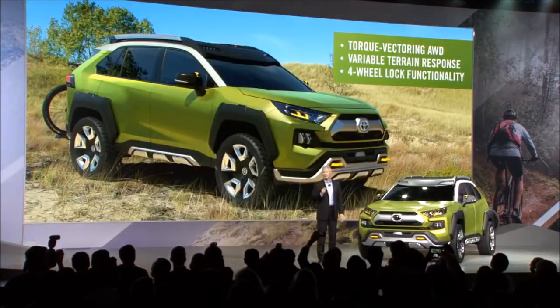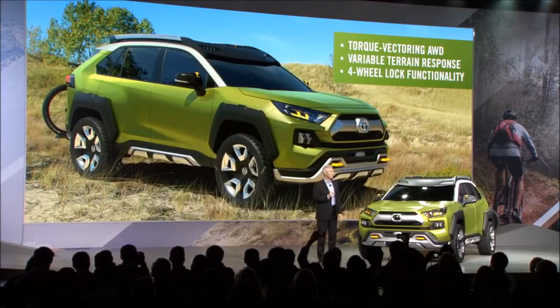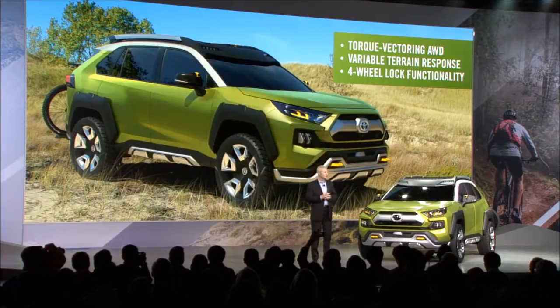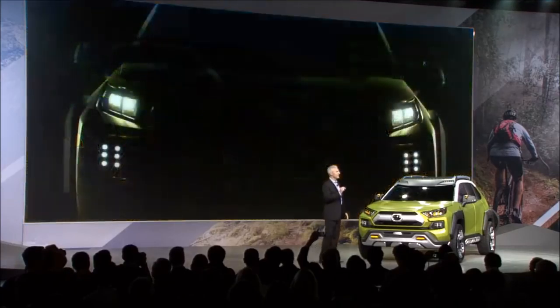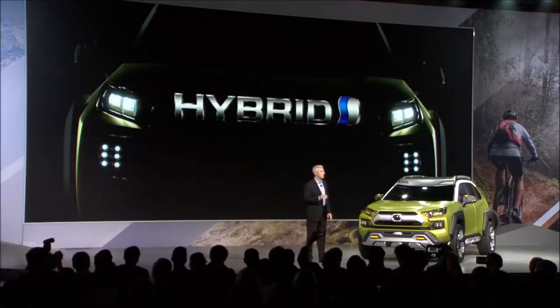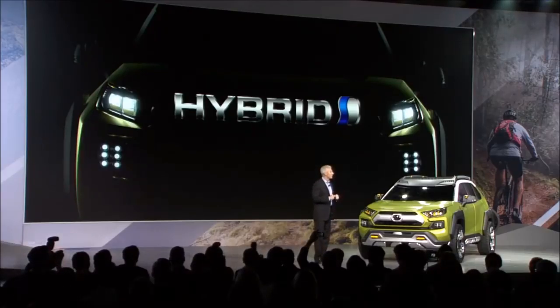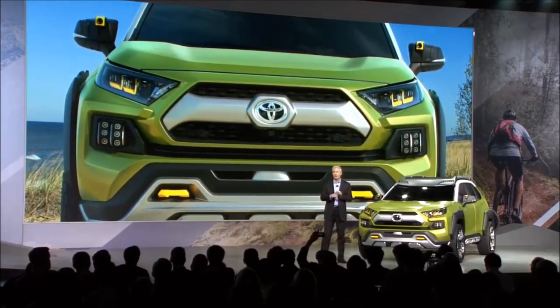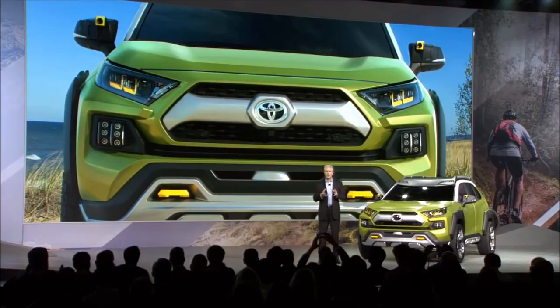We envision the FTAC to have torque vectoring all-wheel drive, variable terrain response settings, and four-wheel lock functionality, maximizing grip at each wheel for a more dynamic driving experience. We also envision FTAC to offer a hybrid powertrain option that provides more than just fuel efficiency, but also includes that rugged grunt — because who says a hybrid can only play on pavement? Better dynamics, more power and capability, and impressive fuel economy. Have it all without compromise.